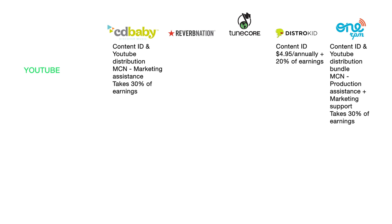OneRPM takes 30% of your earnings just like CD Baby. TuneCore has content ID with a $10 one-time setup fee and takes 20% of your earnings. Reverb Nation doesn't provide any YouTube program.